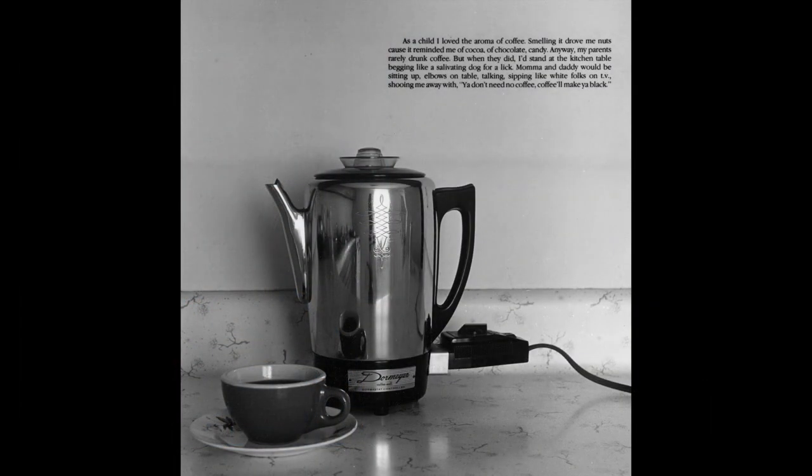Some of her most notable works in series include Family Pictures and Stories, 1978 to 1984; American Icons, 1988 and 1989, of which this photograph is a part; The Kitchen Table Series, 1990; From Here I Saw What Happened and Cried, 1995; and Museums, 2006.